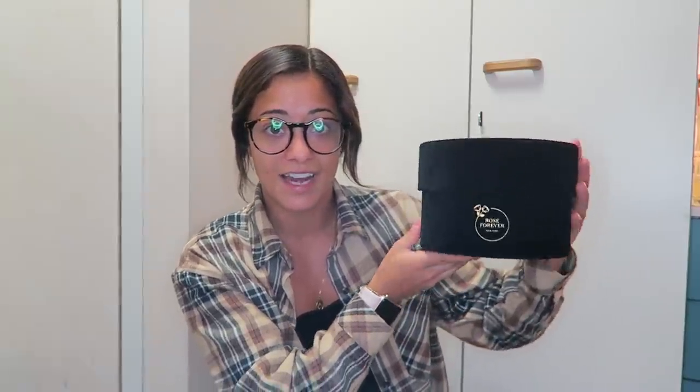First, I have a very exciting package. Rose Forever sent me some beautiful flowers. It comes in a very luxurious felt container — it's a circle and says 'Rose Forever.' Inside there are white roses and they're absolutely stunning. I've always wanted flowers that don't die — these last up to a year and they're a beautiful little decor piece. Beautiful new room decor, and I could reuse the case for something else.